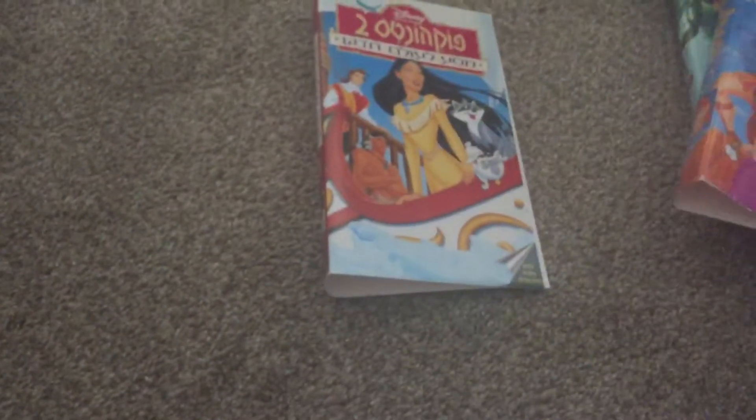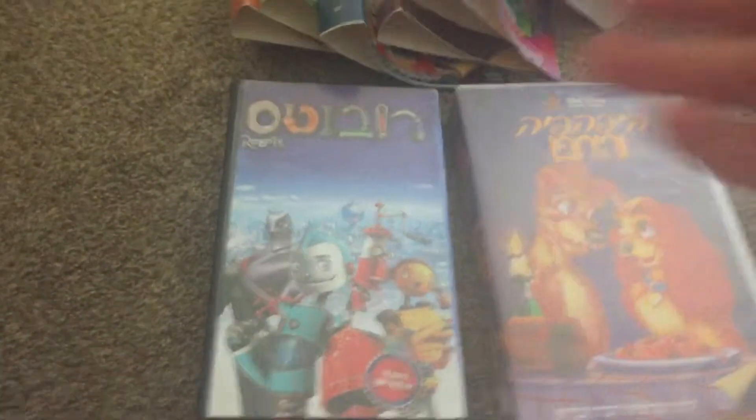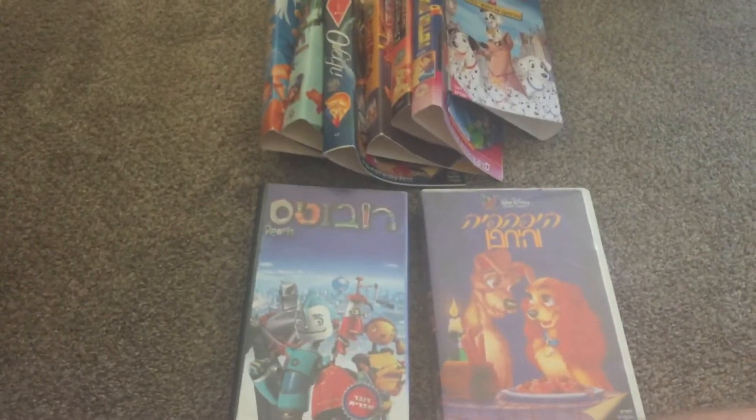And lastly — hope you guys enjoyed! Got a ton of VHS covers for free. These I didn't pay for — they were free. I paid for the two VHS tapes themselves. Hope you guys enjoyed, like, comment, subscribe, see you guys in my next video, take care!